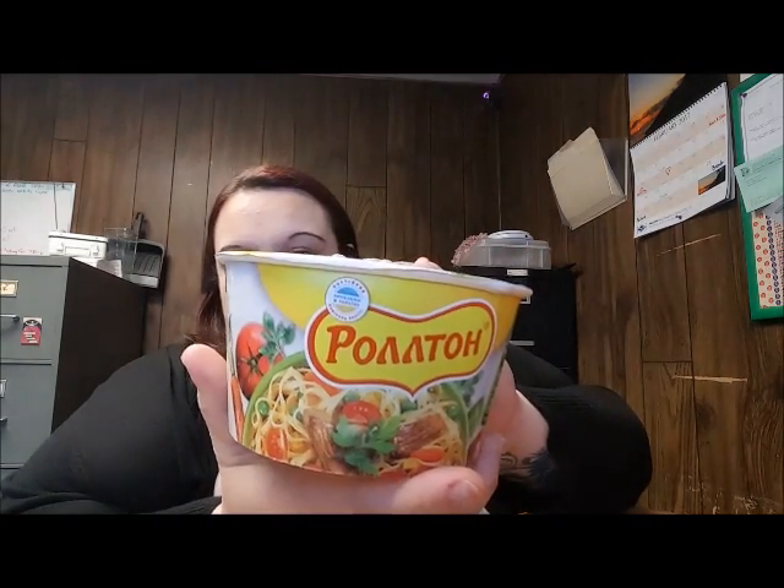This box is a Foodies box special edition from Eastern Europe. Featured in my box are things from Ukraine, Poland, the Czech Republic, Belarus, and Russia. Alright, so this is some Lloyd T blackberry and blueberry pyramid tea bags.